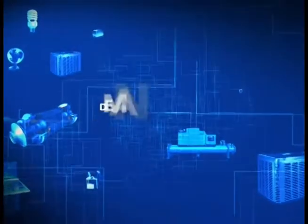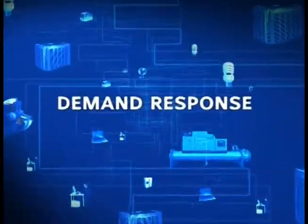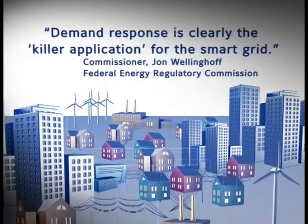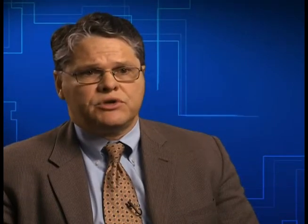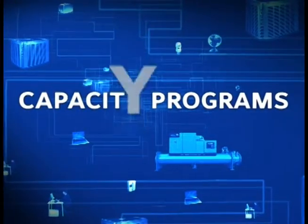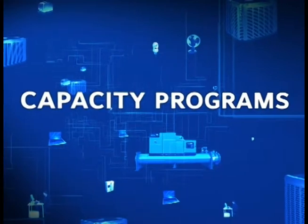This concept is widely known as demand response. Demand response comes in many forms. Most common encourages customers to reduce a portion of their electricity load during grid emergencies, often referred to as standby or capacity programs, which are the most common and easy to implement.